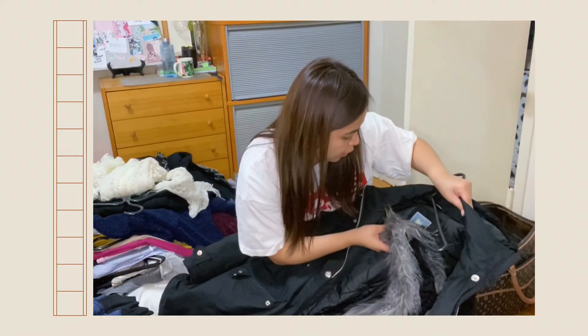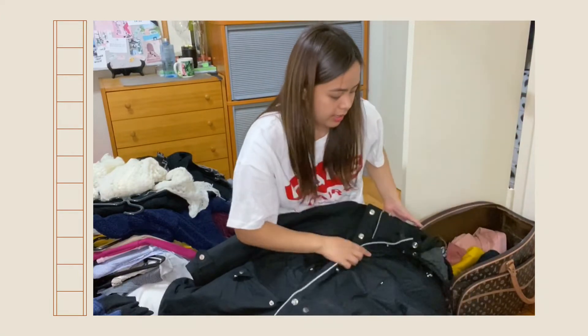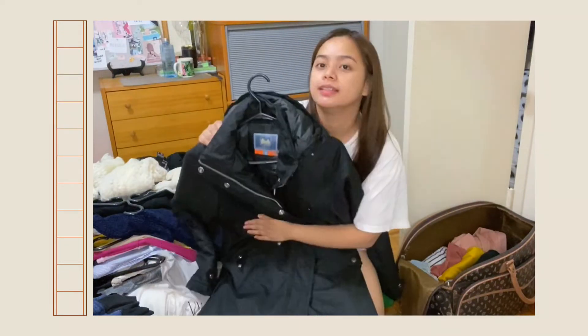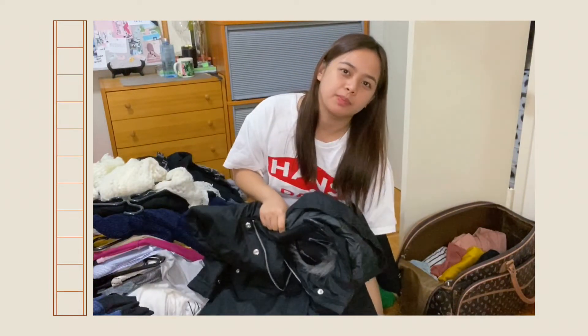This one is from Wind River. I love it because the style is nice. It's more compact and slim, so it's good when I'm wearing something nice and I want to still look put-together.